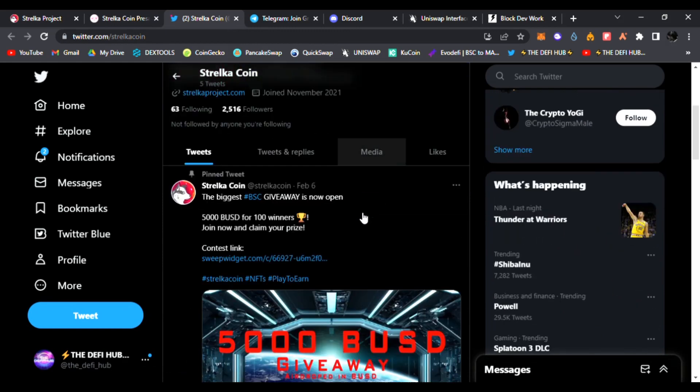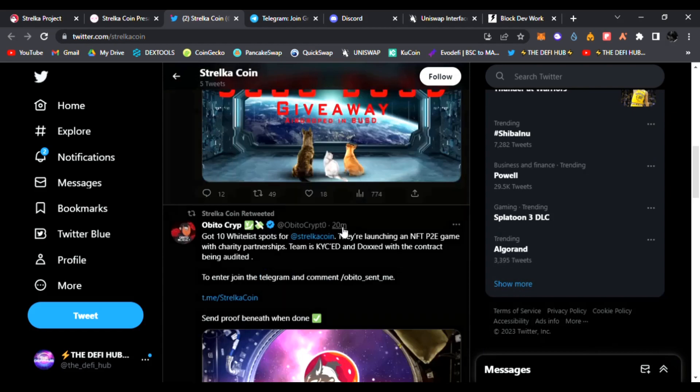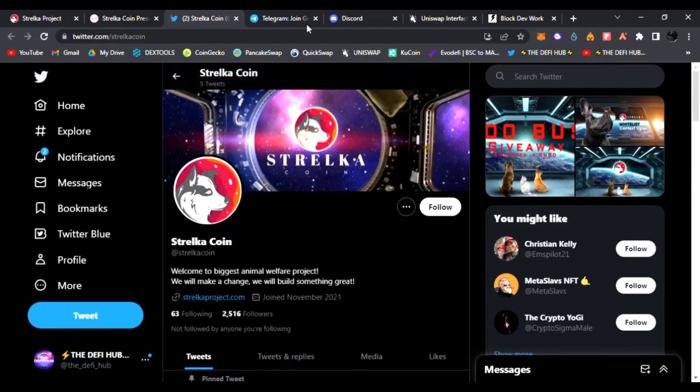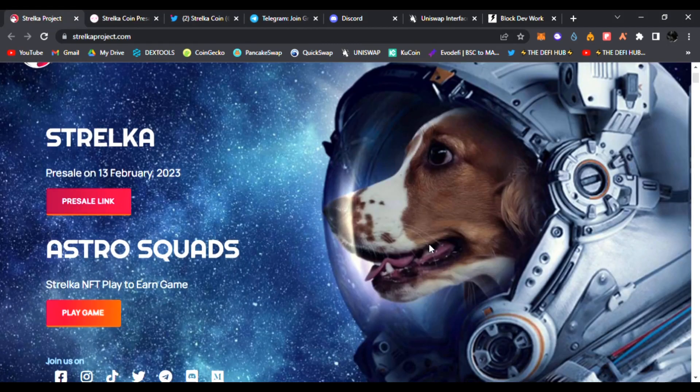Be sure to click the links down below and follow them on Twitter for the latest news and updates. They are building something great — they're having a huge BSC giveaway of over five thousand dollars for over 100 winners. You could join now, claim prizes, and join the contest for Stelka coin. Be sure to follow them on Telegram as well; the team and devs are all in there answering questions.